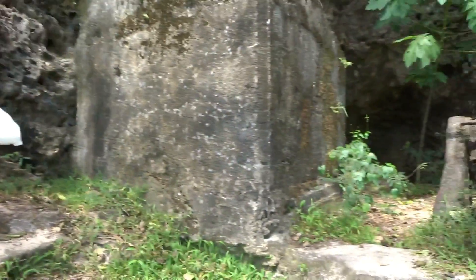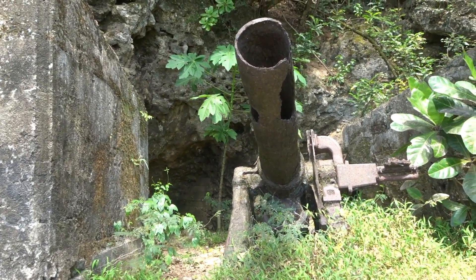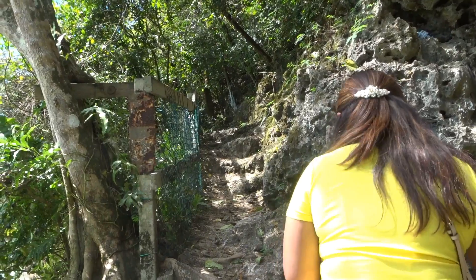Look at this — WW2. And that's the way we're gonna go. Be careful, that hand railing is loose.